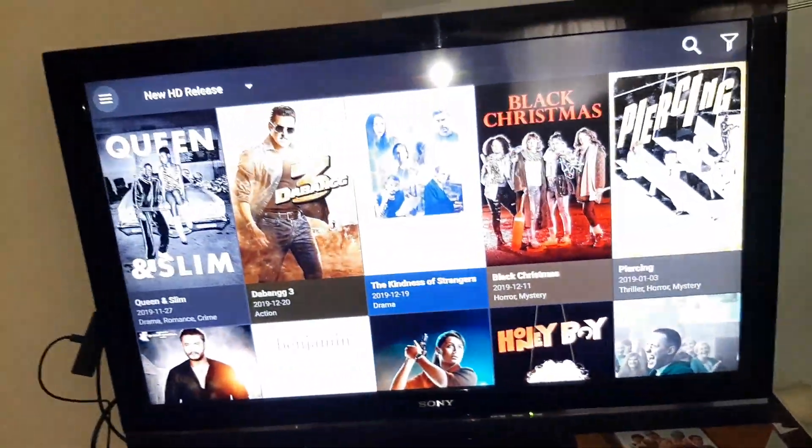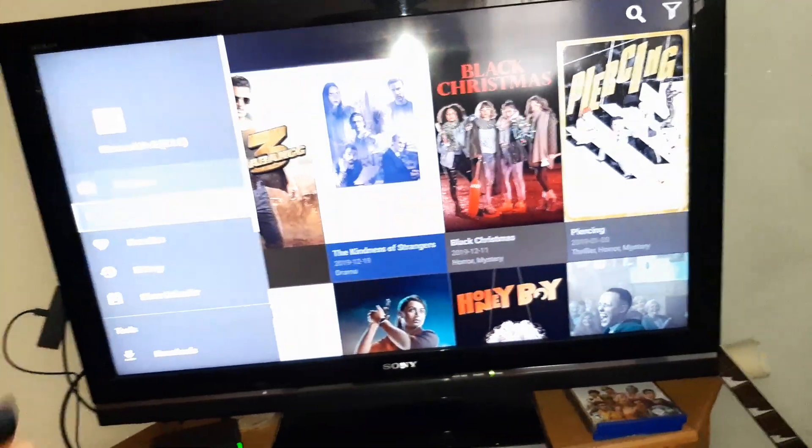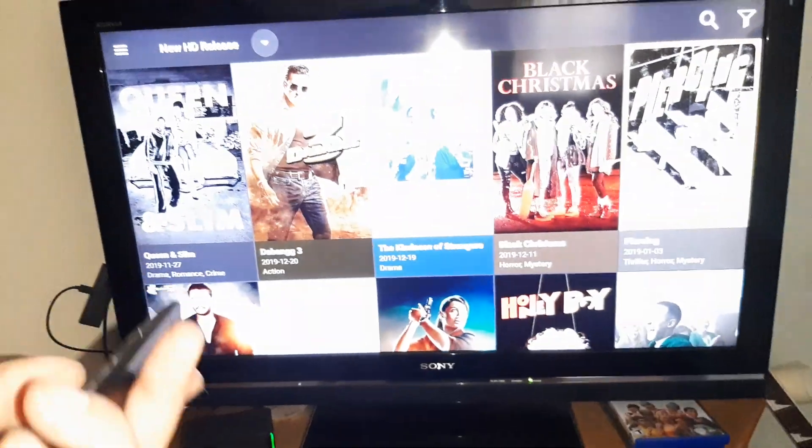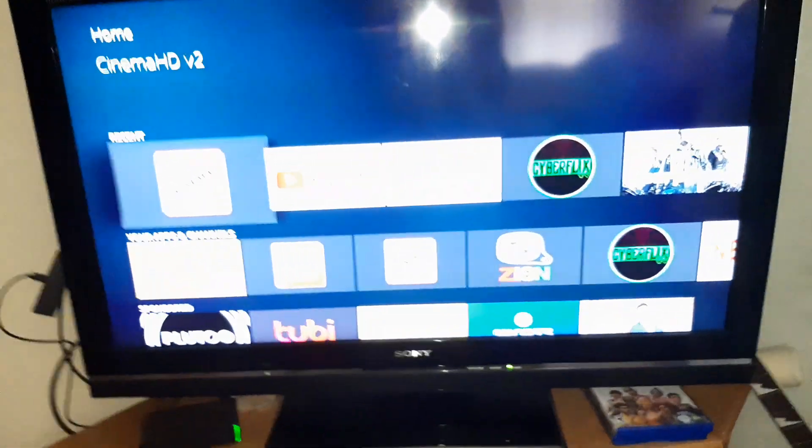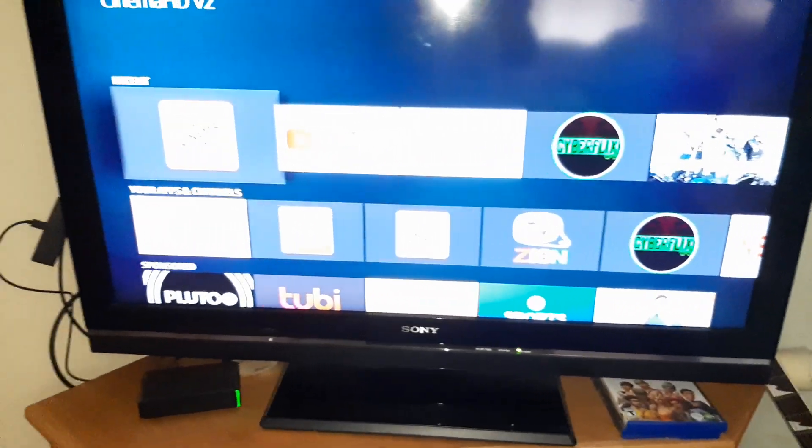Look at this. All these work. Go to TV shows. You get all this stuff. It's very simple.